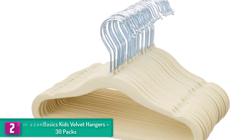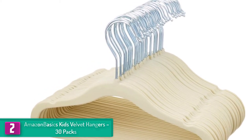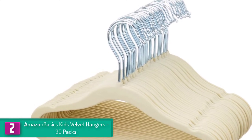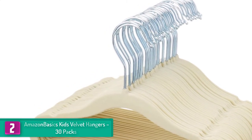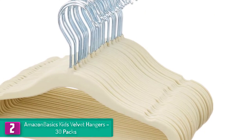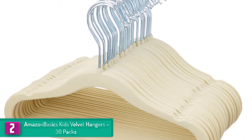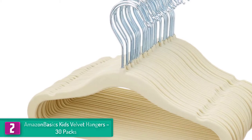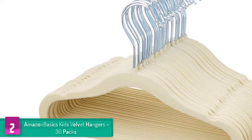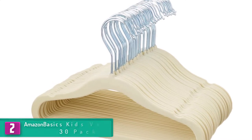At number two, we have the AmazonBasics kids velvet hangers 30-pack. This is now the best-selling hanger on the market and you can use it for keeping your kids' suits. The hangers are known for taking the least space possible in your closet as they have an ultra-thin profile. The suit hanger also features a notched shoulder and velvet surface which ensures that your clothes don't easily slip off. The hanger comes in different colors, so you will be able to find the perfect color for your closet.